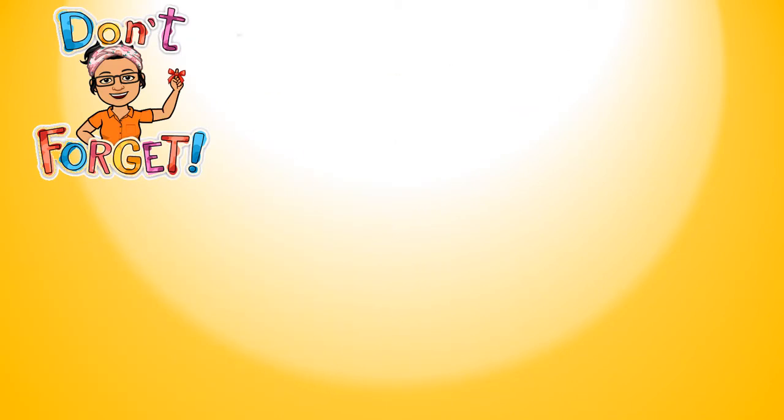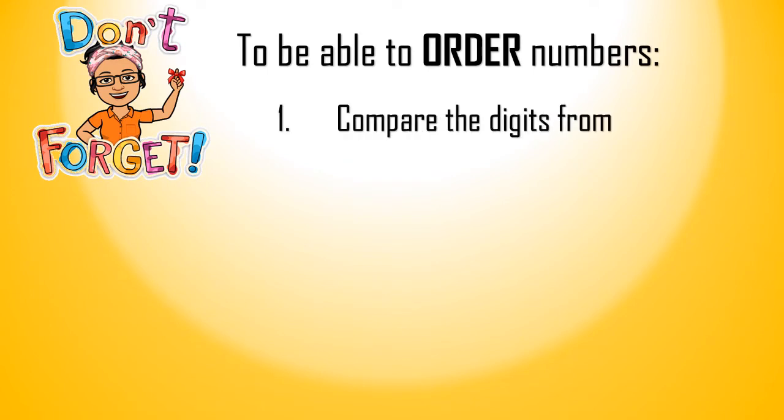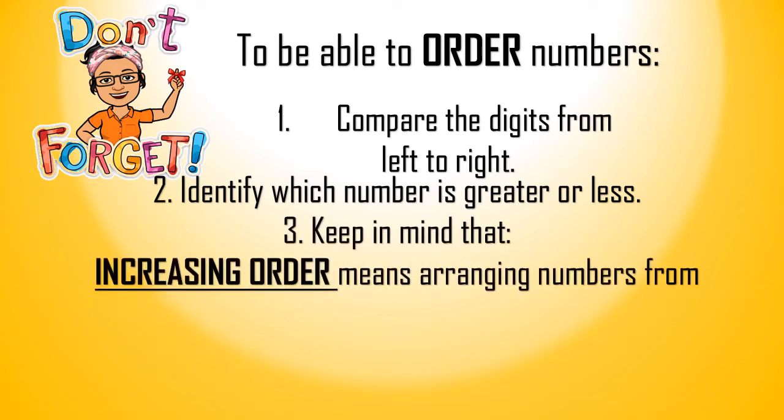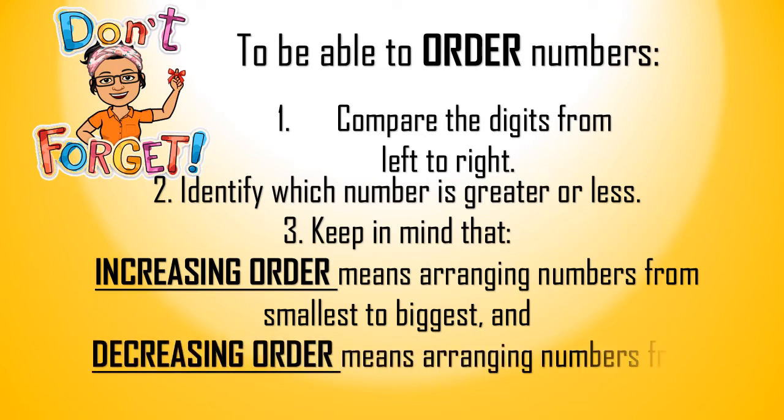Don't forget that to be able to order numbers: first, we have to compare the digits from left to right; second, we have to identify which number is greater or less; and third, keep in mind that increasing order means arranging numbers from smallest to biggest, and decreasing order means arranging numbers from biggest to smallest.